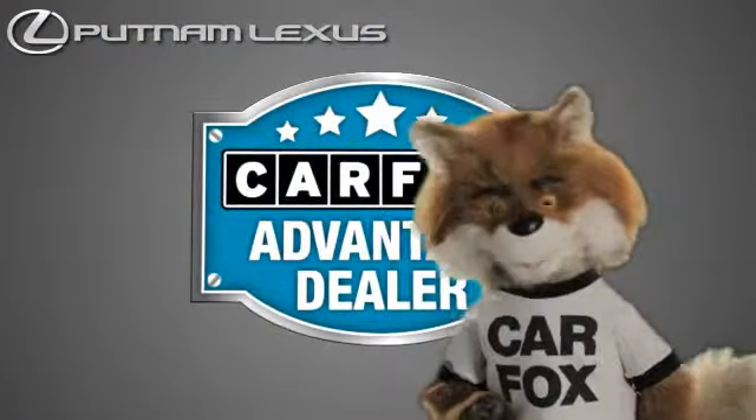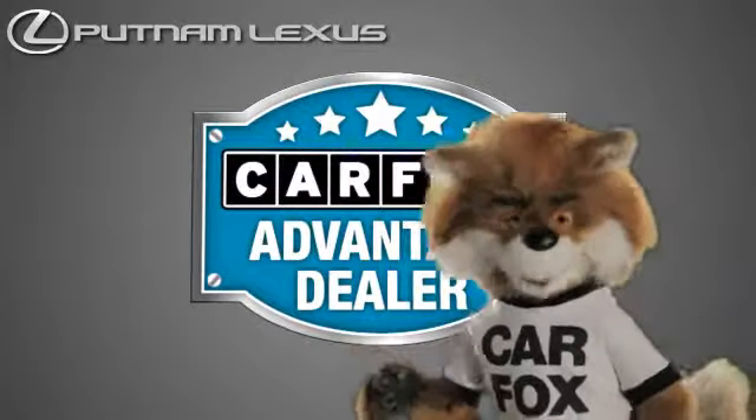Just say "show me the Carfax" at Putnam Lexus, a Carfax Advantage dealer.